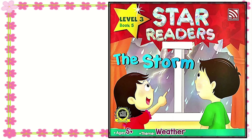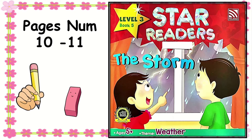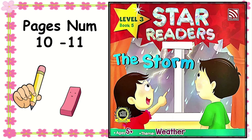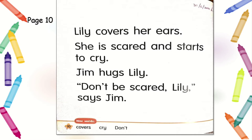Now students, let's take out your Star Reader Level 3, Book 5 - The Storm Book, and turn to page number 10. Today we are going to read page number 10. Remember to grab a pencil and eraser. Take your pencil and write today's day, Monday, and the date, 21 June 2021.